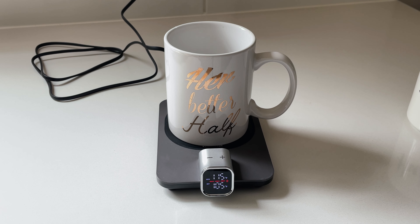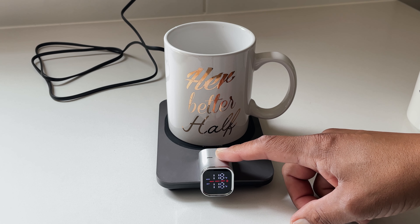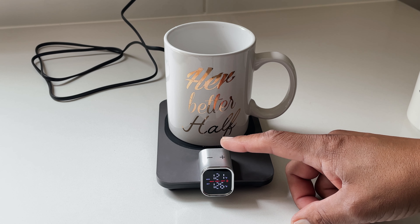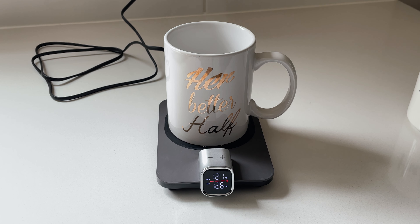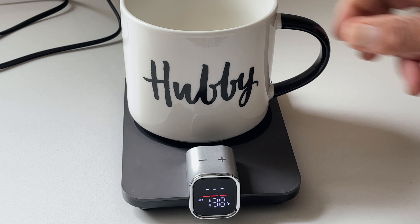When you place a mug onto the warmer, it instantly reads the temperature of your beverage and allows you to make it hotter or let it cool to a more desirable temp. The display has a status bar that indicates by color the condition of your drink: red indicates your drink is hotter than the set temperature, green is perfect to drink, and blue indicates the drink is cooler than the set temperature.